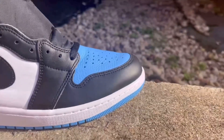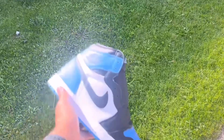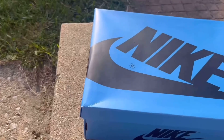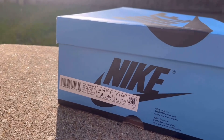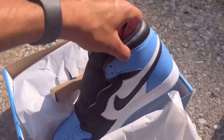Next up at the number two spot, we have the Jordan 1 UNC Tote. Where do I even start with these? These are phenomenal. This is another shoe that I hit for retail, and I can't stress enough — this is probably the best Jordan 1 to release this year. I know some people aren't a fan of the color blocking with the UNC Blue on the toe, but I really do like them, and when you put together a good outfit, these really shine.